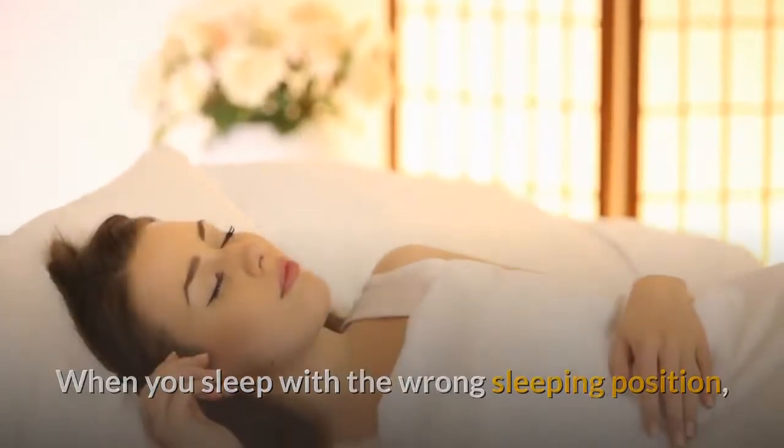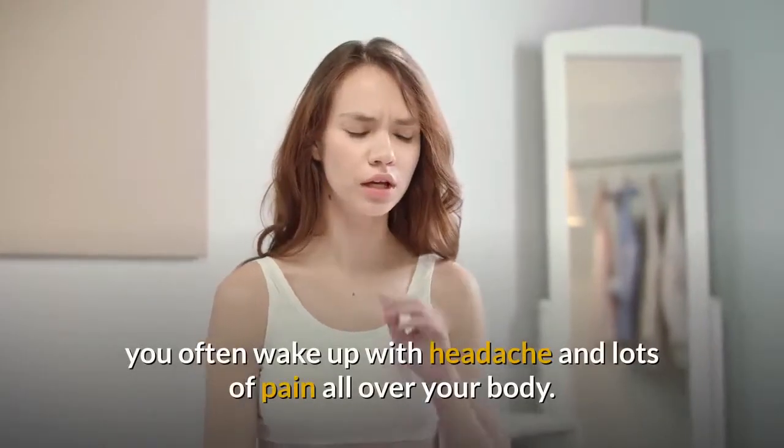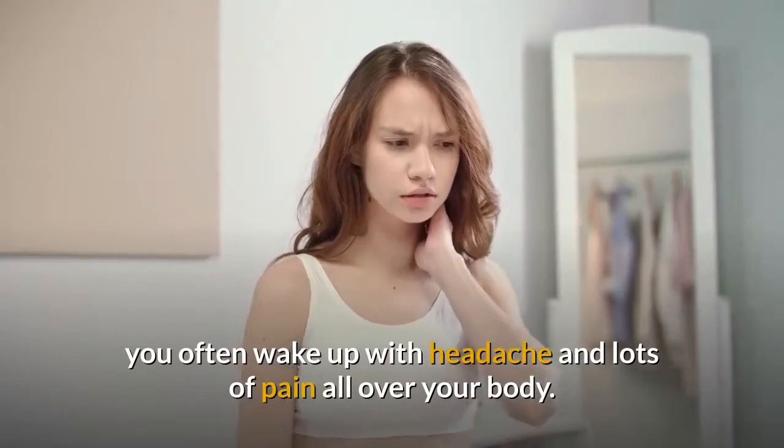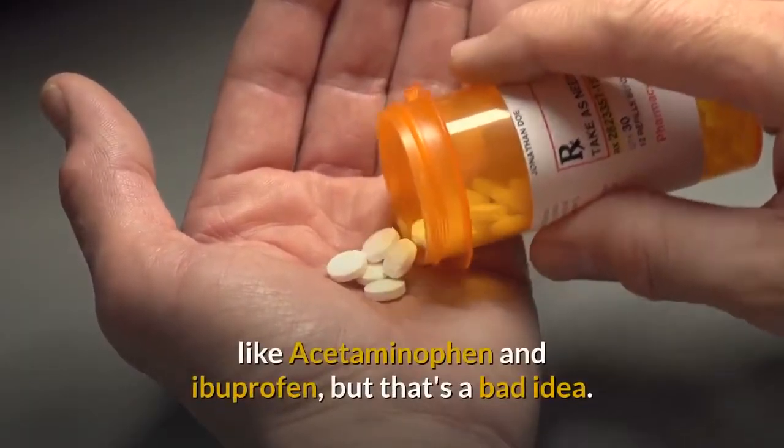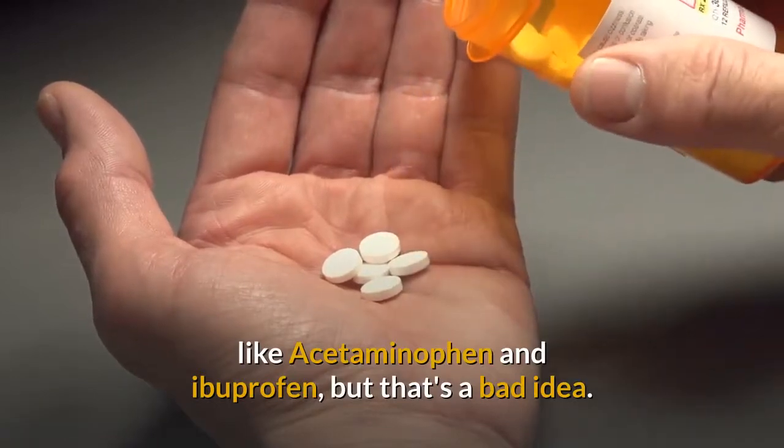When you sleep with the wrong sleeping position, you often wake up with headache and lots of pain all over your body. You may choose to go for common pain relievers like acetaminophen and ibuprofen, but that's a bad idea.